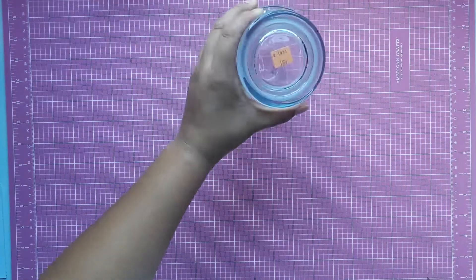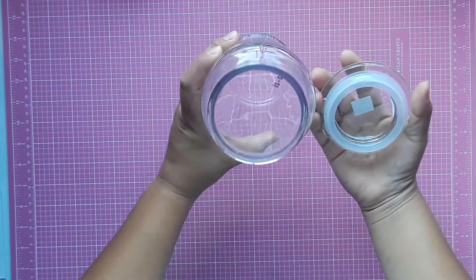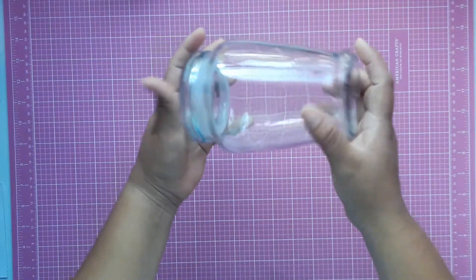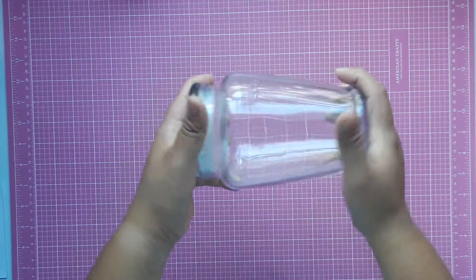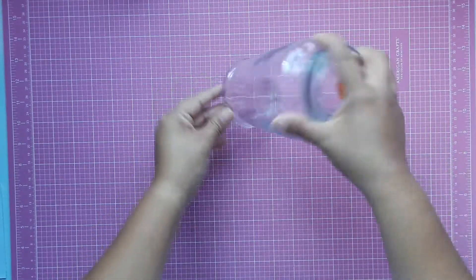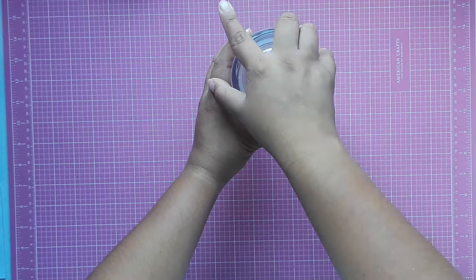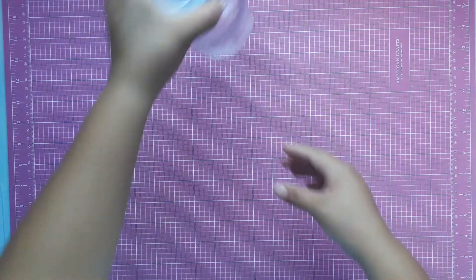I found this jar for $1.99. I love having glass jars in my craft room, so I got this one with a lid. Maybe I'll put embellishments — not sequins, but beads — I don't know what I'm gonna put in here, but I love it. I like that it has a lid so I can close things up. It was $1.99, so I picked that one up.